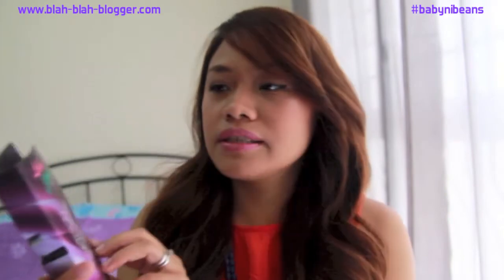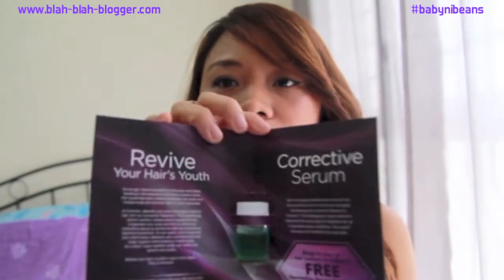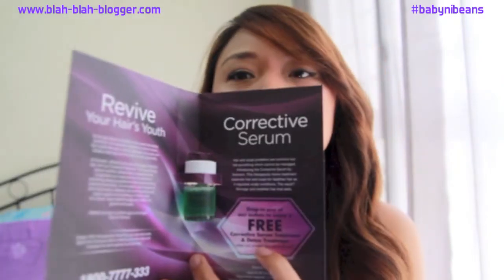Next, I see the Lady Swenson Hair Care Expert — fix your hair in one simple step — Revive Your Hair's Youth Corrective Serum. After shampooing, dry your hair and scalp, then apply the corrective serum directly onto the scalp and massage it gently over the whole head. It's mostly for the scalp. If I drop by any of their outlets I can enjoy a free corrective serum treatment and detox treatment, but I don't really do that.